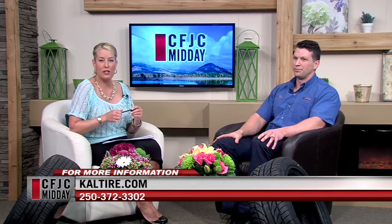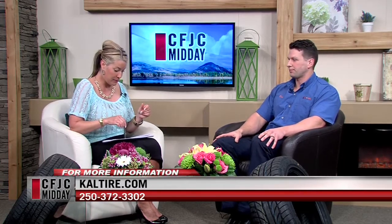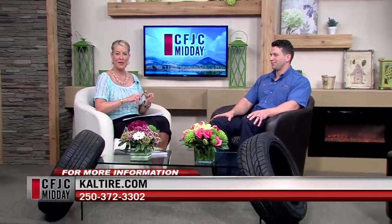Cal Tire dot com is where you can find more information, and the local number is 372-3302. We'll be back with the weather in two minutes — stay with us.